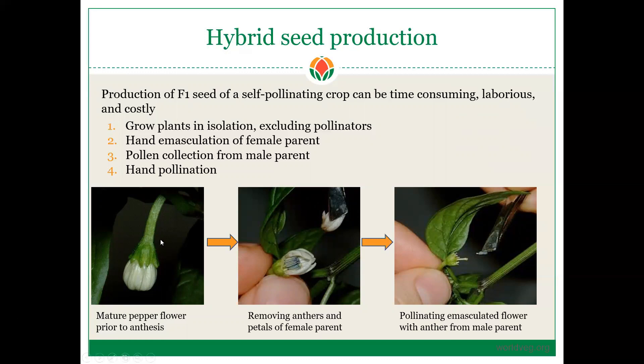In this first picture, we have a fully mature pepper flower prior to anthesis — the petals have turned white indicating the flower is mature, but the petals have not opened yet. In pepper, if the petals open, there's a chance that it is already self-pollinated. The next step is to remove the anthers and the petals of the female flower in a process called emasculation, which can be done with forceps, tweezers, or your fingers. You can collect the pollen from the male parent. Here, you can see they are taking an anther inside the forceps and touching the receptive stigma of the female parent to make a hybrid.